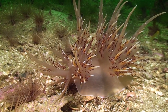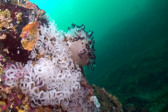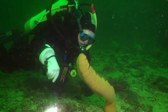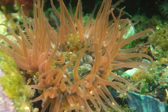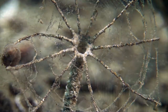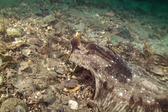The giant nudibranch is found almost exclusively on sand and mud bottoms. Only its cousin, the giant red nudibranch, is found on rocks and other hard substrates. The sandy bottoms of the Pacific Northwest are often considered boring and empty, but this false perception is easily contradicted by the vast array of animals that have made the sand and mud flats their home.